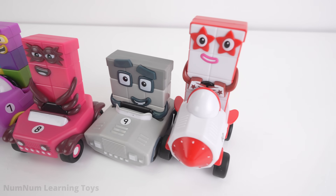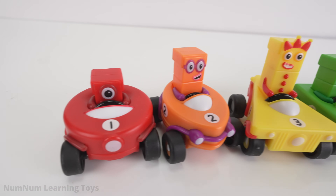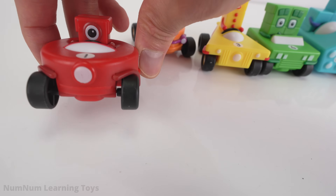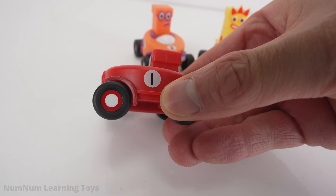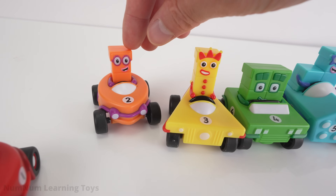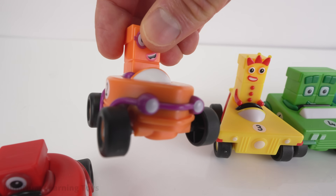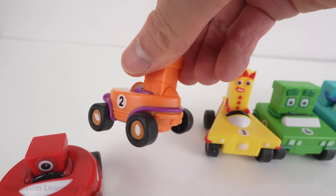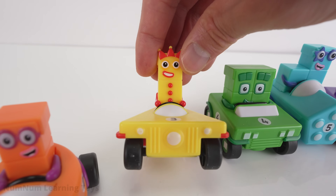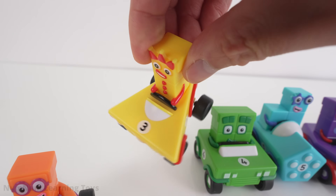We made six, seven, eight, nine, and ten from number block forty. Now let's review all the numbers. One is riding in a red car shaped like a circle. Number block two is riding in an orange car — it has a special shape called a lens: two circles overlapping with pointy ends. Number three is riding in a yellow car — its shape is a triangle, a shape with three sides.